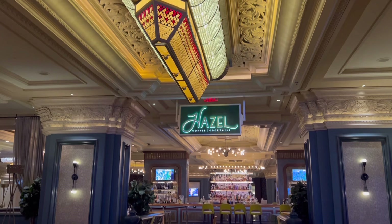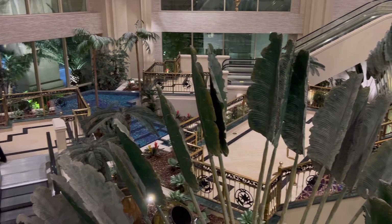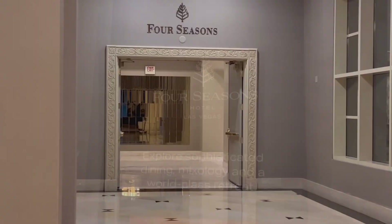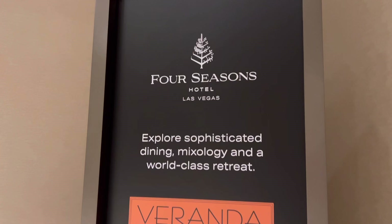If you're enjoying this video, please hit that like button — it really helps my algorithm on YouTube. And if you enjoy my content, please subscribe to my channel. I have some extra time this morning waiting for the pool to open, so I'm going to take you for a little tour of the Four Seasons and Delano — both are attached to Mandalay Bay.